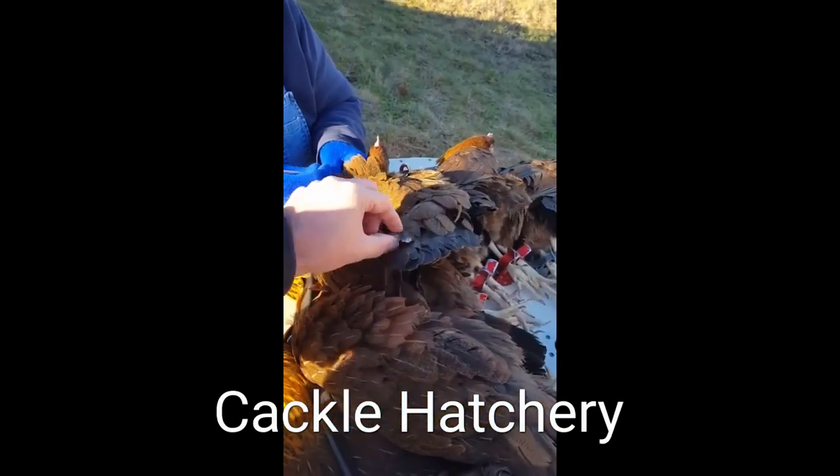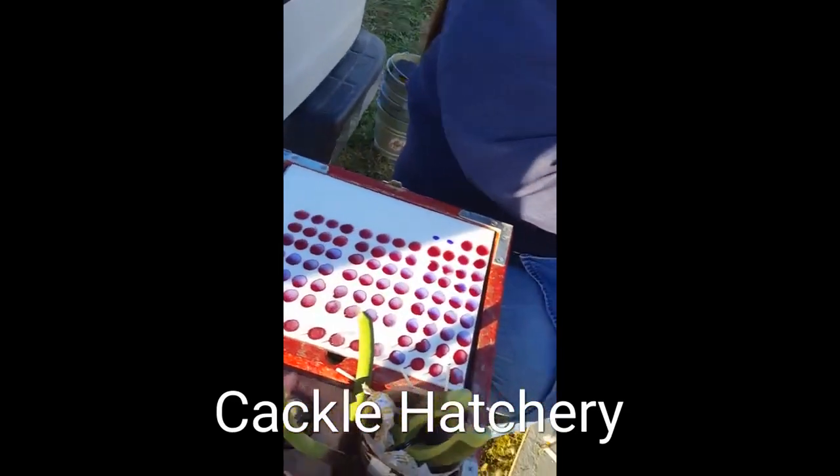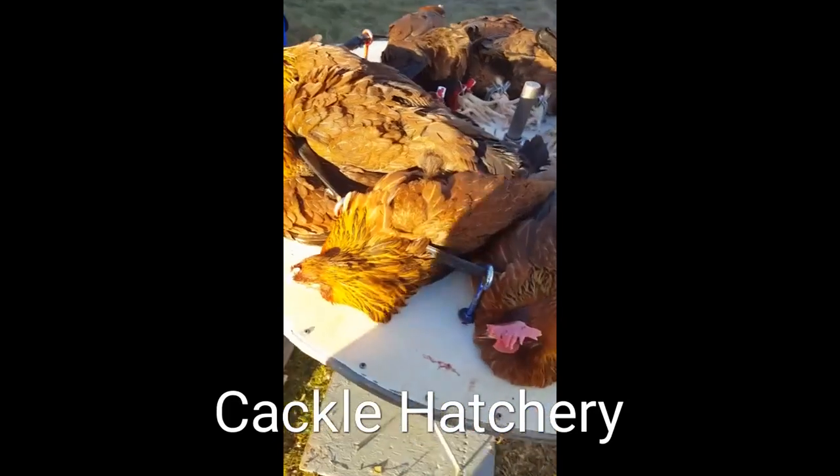We need to cull that hen right there with a white feather in the tail. We need a replacement hen, please.